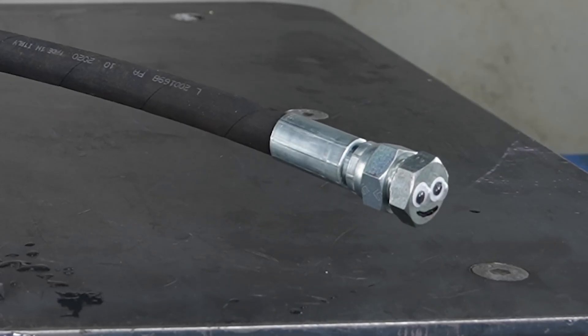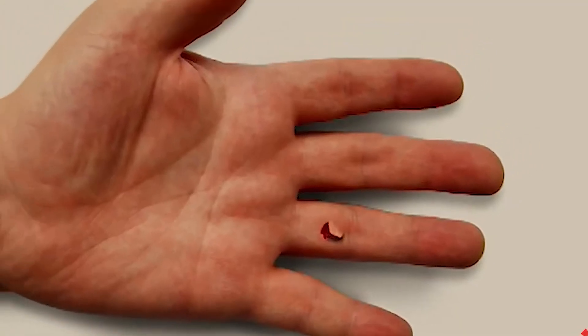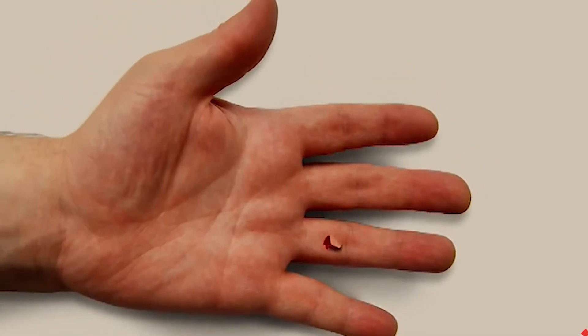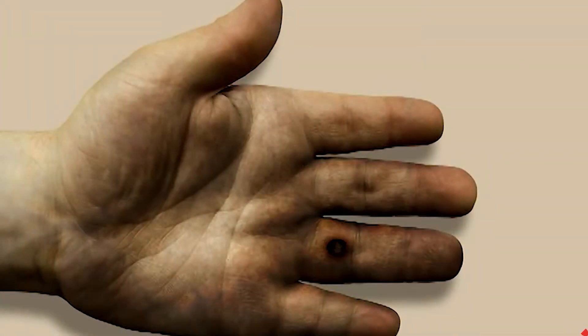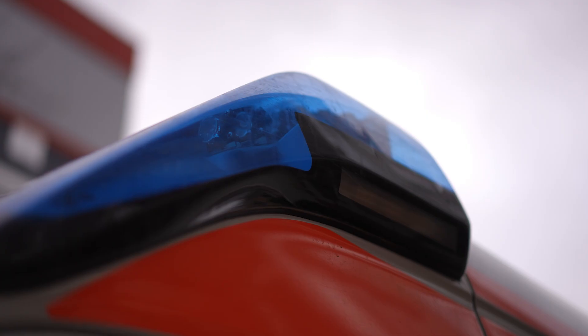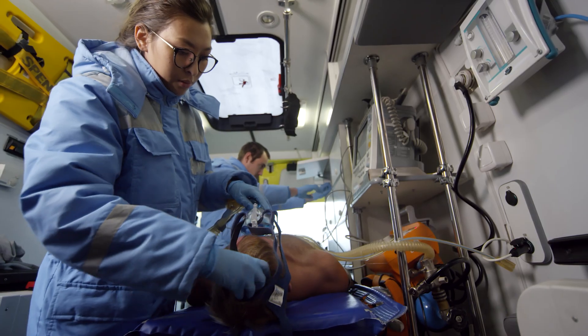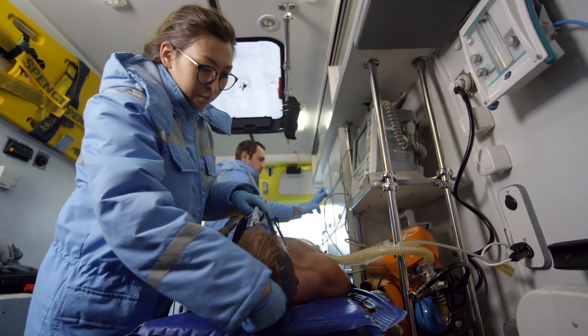A single pinhole in a high-pressure line can eject fluid at speeds faster than a bullet. It's called hydraulic injection injury, and it doesn't look dramatic at first — just a small puncture wound. But inside, that high-pressure fluid tears through muscle and tissue like acid. It can cause nerve damage, permanent loss of function, and even amputation. The worst part is it's nearly painless at first. By the time you feel it, the damage is already done.